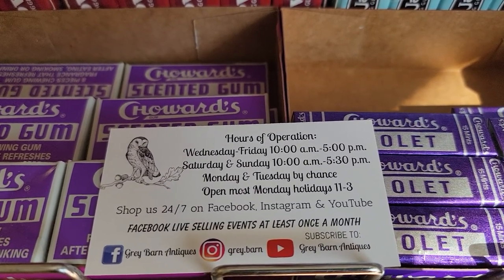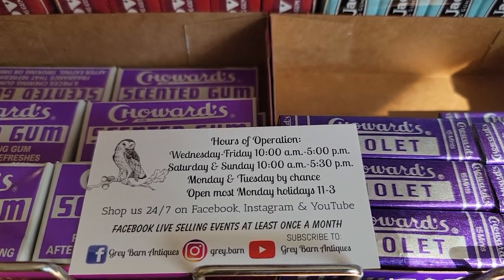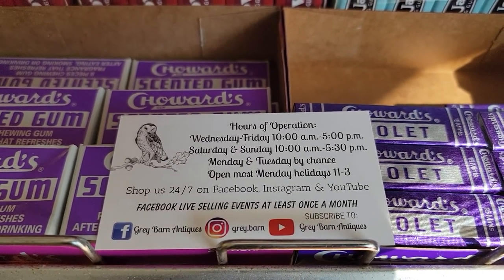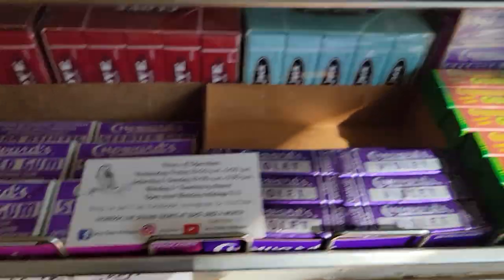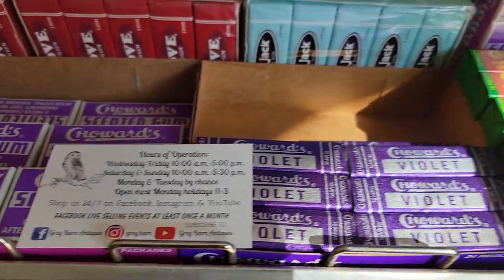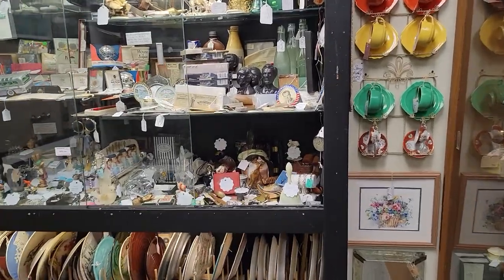You can reach us on Facebook at Grey Barn Antiques, on Instagram we are Grey Period Barn, and you are currently watching us on YouTube so please be sure to subscribe to our channel. If you see any items in this video that you want more information on, you can call us at 973-786-5554, or message us and reach out. You can also email us at greybarn@greybarnantiques.com — that is grey with an E.